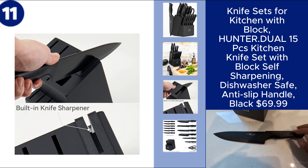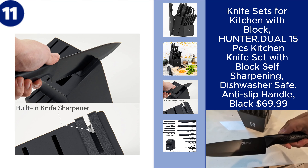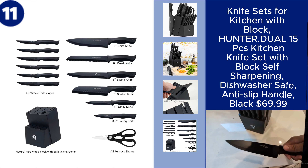The knives feature anti-slip handles for a secure and comfortable grip, and they are dishwasher-safe for easy cleanup. With its sleek black design, this set not only performs well, but also adds a modern touch to your kitchen. Price $69.99. You can find the product link in the description.